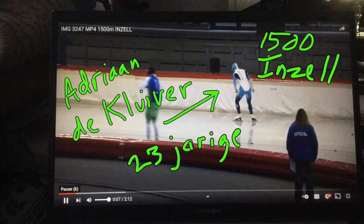Hey there, welcome to Speed Skating Deconstructed. What makes a skater great today? Out of Deventer in the Netherlands, Adriaan de Kleifer — 23 years old, skated the 1500 in Insel a few weeks back. I wanted to focus on this for a couple of reasons today.